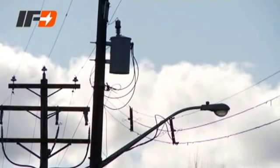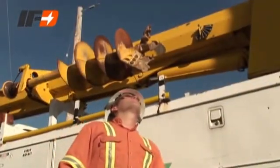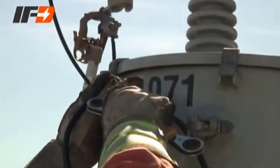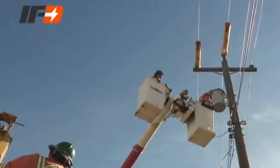To reduce risk, utilities have developed thorough but time-consuming procedures. Unfortunately, these procedures are not always followed because of the urgency to restore power quickly.